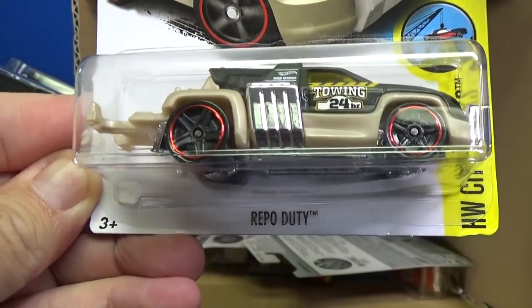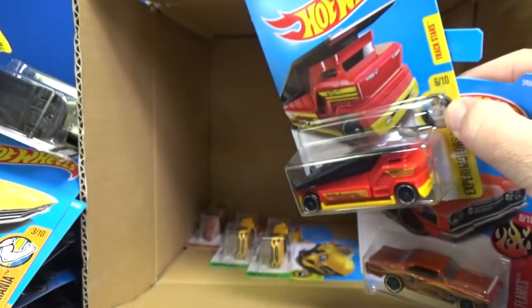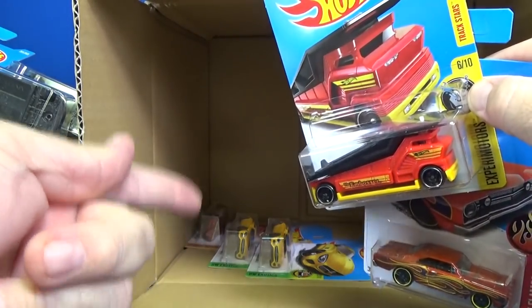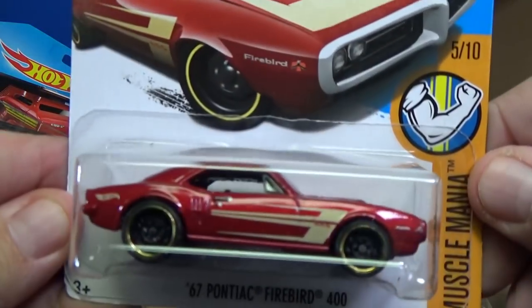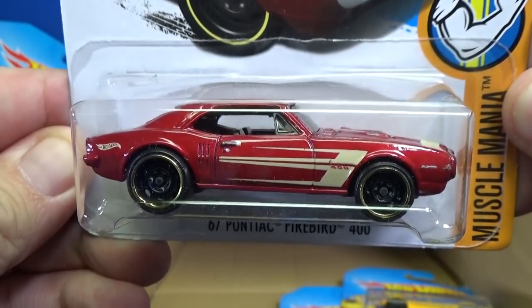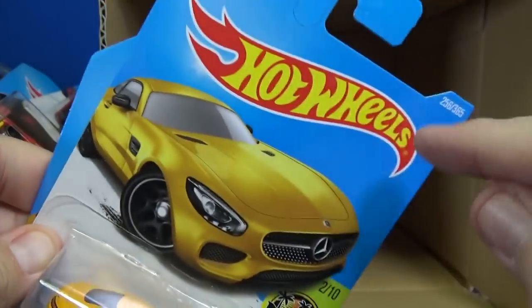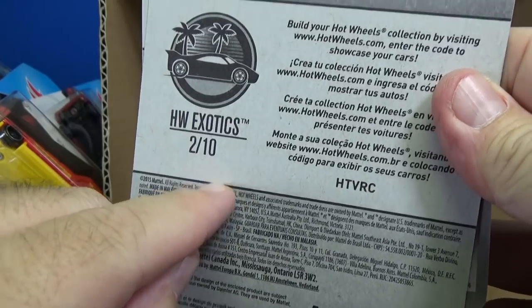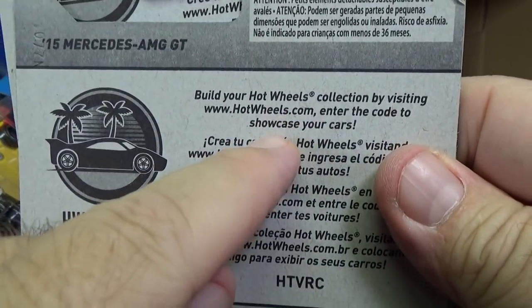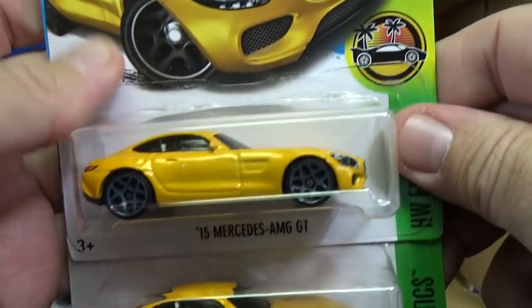It's just a general assortment for the stores — some cases might have one, two, or three. Repo Duty with a 24-hour towing decoration. A lot of fantastic licensed models in this case. 68 Dodge. Here you have the 67 Pontiac Firebird 400 — this was a 2017 new model in the last case. It's a worldwide assortment with multiple languages so it can be sold in different countries, including the USA.